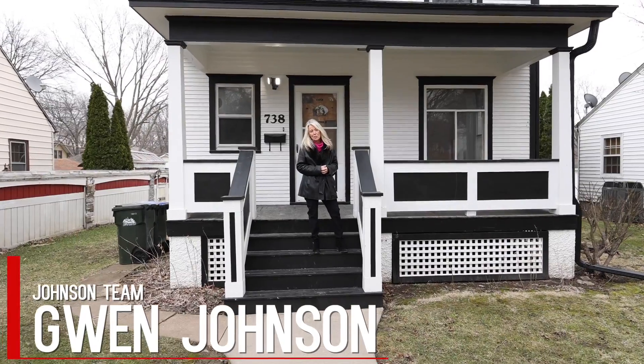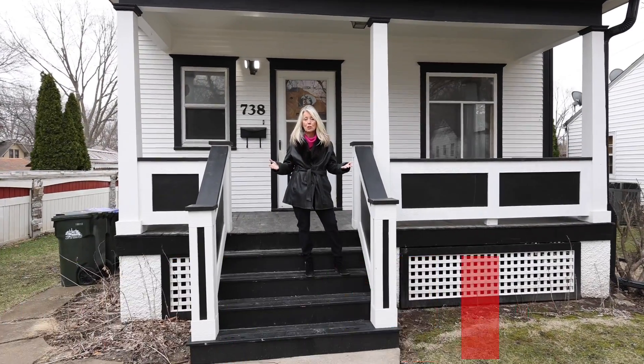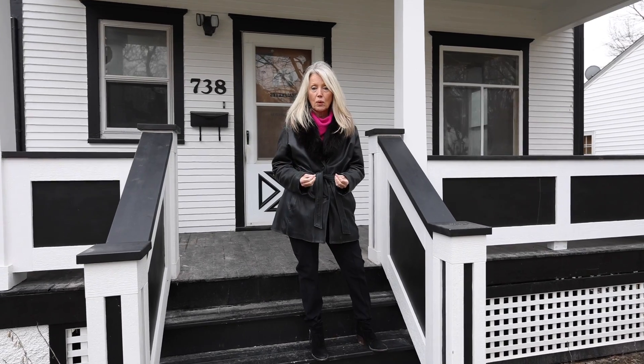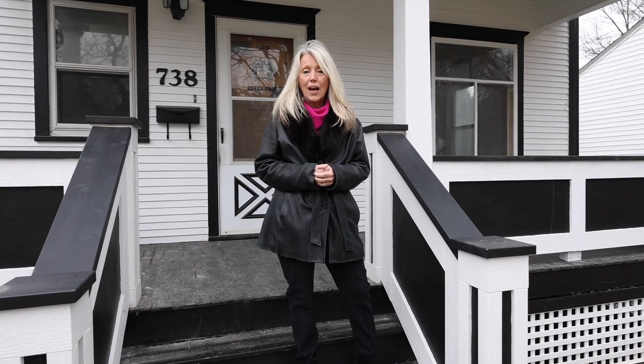Hi, this is Gwen Johnson from the Johnson Team at Skogman Realty. I got an opportunity for you. If you are the type of person who wants to get some sweat equity and do some upgrades on a house, this is the house for you in the Longfellow neighborhood. Come on in to 738 Oakland.